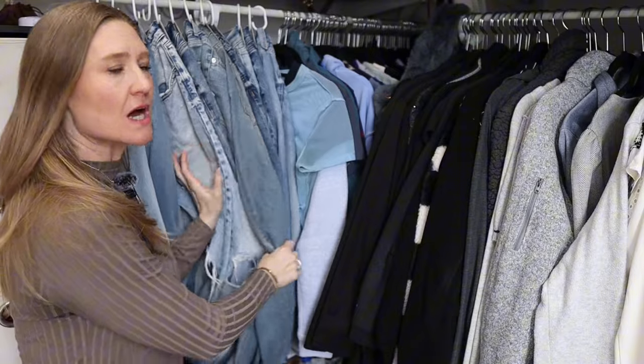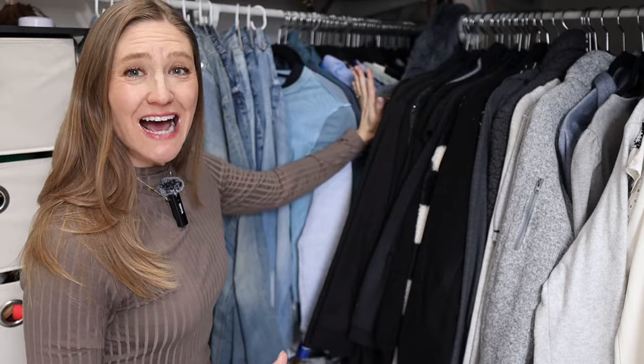These are my jeans and I'm not going to do my jeans — these are going to stay. I actually really like all of my jeans. So we're going to just move on to the tops.